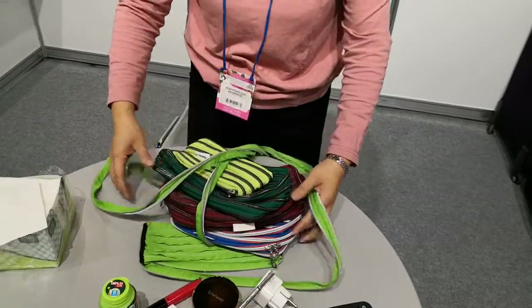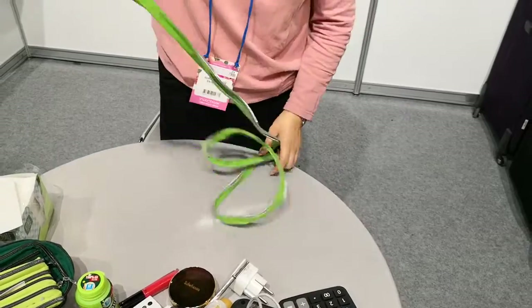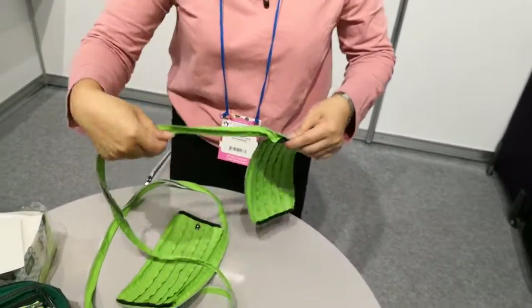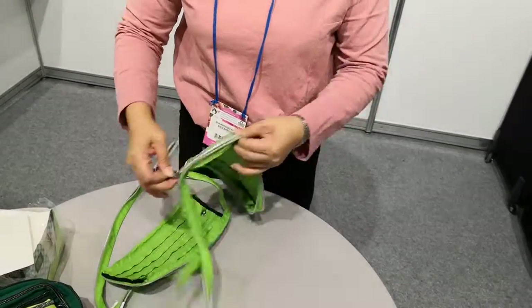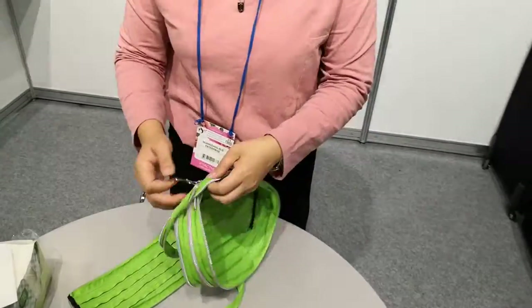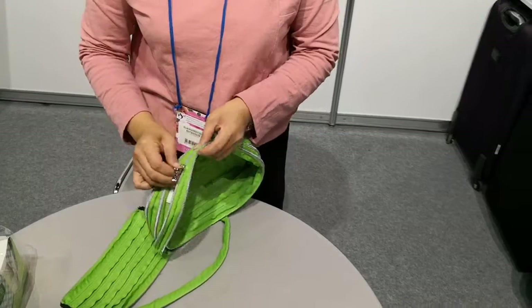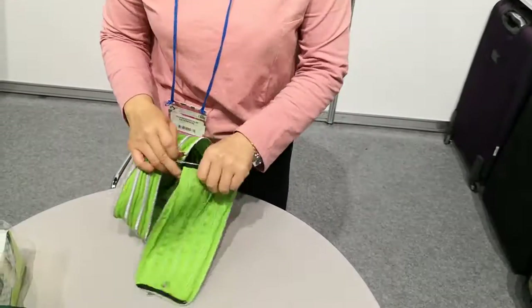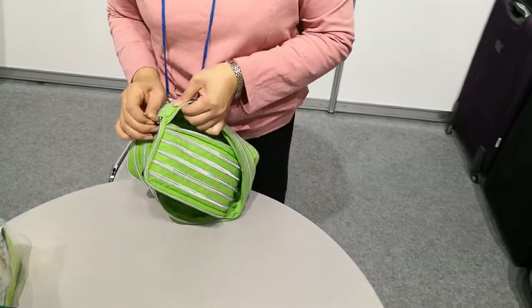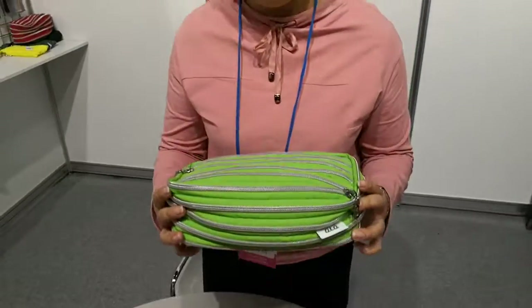For example, you can lock it. And when you don't want to use the lock, you can install the zipper to be a bag again. See? It's a bag again.